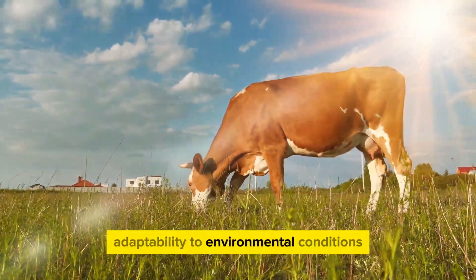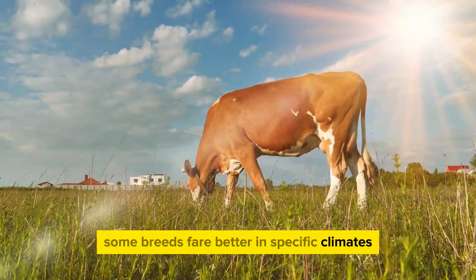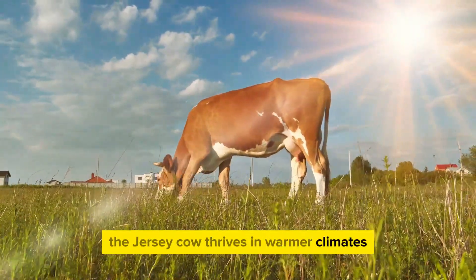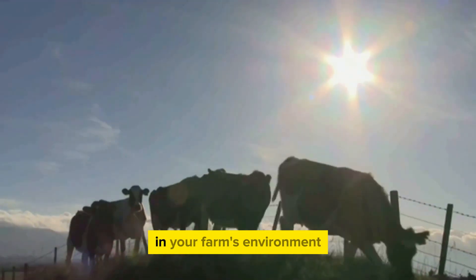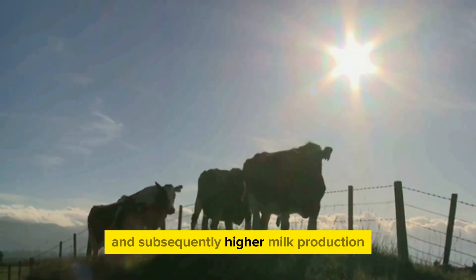Adaptability to environmental conditions is another vital factor. Some breeds fare better in specific climates than others. For instance, the Jersey cow thrives in warmer climates, while the Ayrshire does well in cooler regions. Choosing a breed that thrives in your farm's environment can lead to healthier cows and, subsequently, higher milk production.